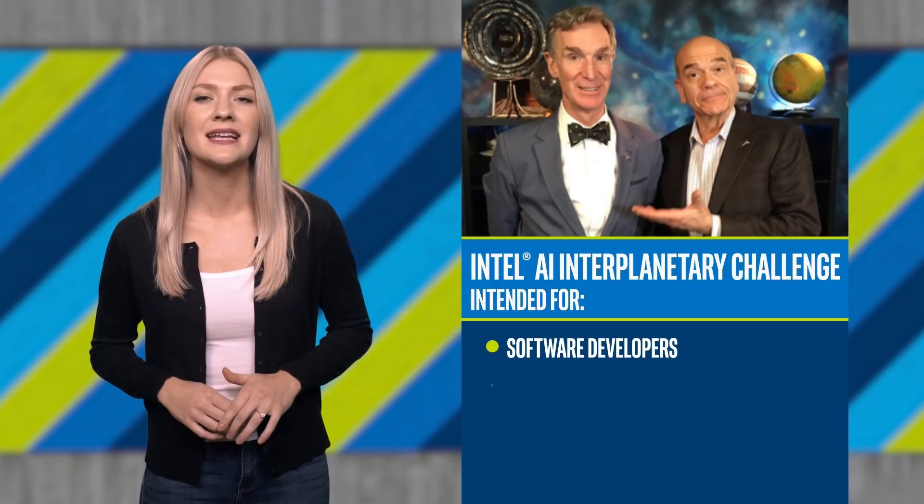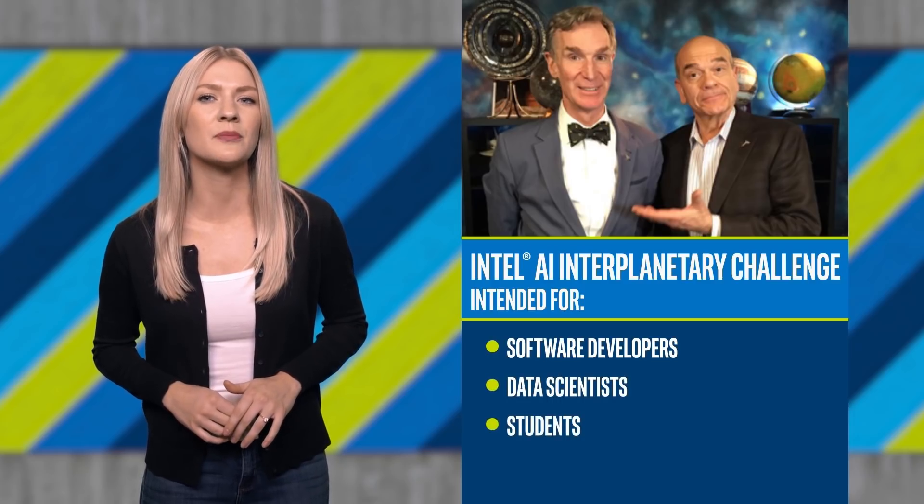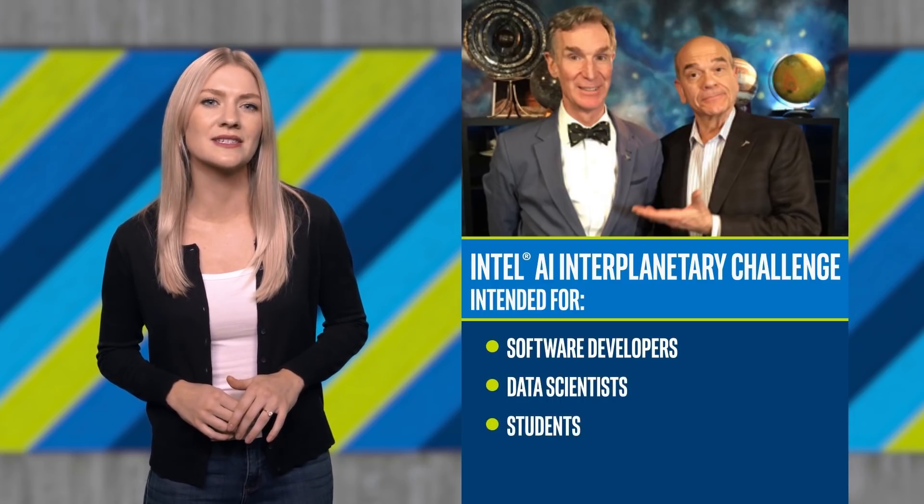Intel recently announced Rosemary Day as the winner of the Super Explorer mission of the Intel AI Interplanetary Challenge. The challenge was intended for software developers, data scientists, and students interested in applying Intel AI technologies to solve space-related problems. Participants submitted a wide range of topics, including ideas from AI for space debris cleanup to the effects of spaceflight on human and primate retinas.